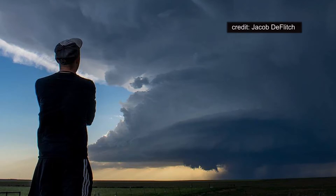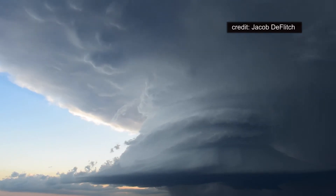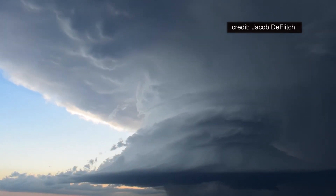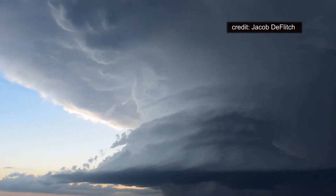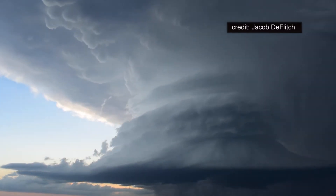I'll start with some video from Penn State meteorology alum and storm chaser Jacob DeFlich. Two Saturdays ago, he followed poet Robert Frost's advice and took the road less traveled. While nearly all other chasers were in Kansas, he went south into Texas and was rewarded with this classic supercell.